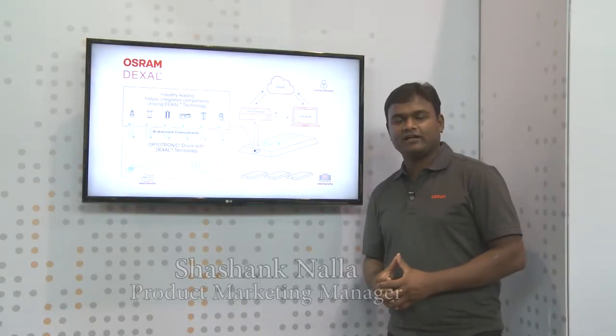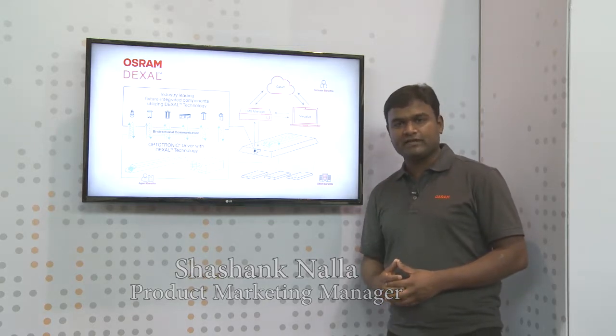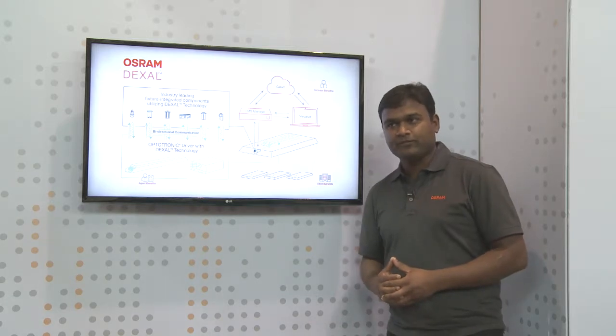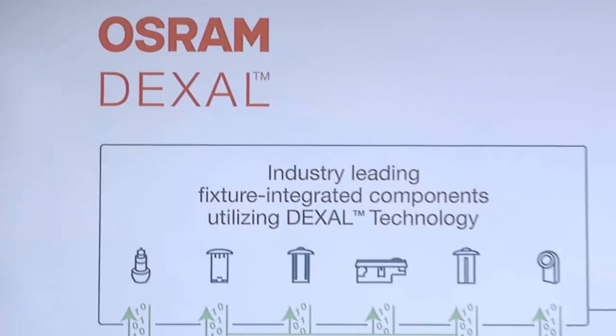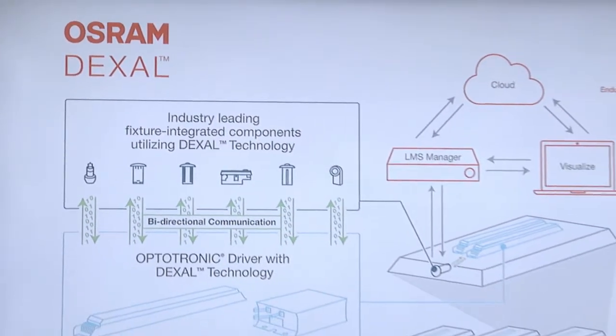Hello everyone, this is Shashank Nala from Ausrem. I'm the product manager for LED drivers and smart components from Ausrem Digital Lighting System portfolio. Today I would like to talk to you about our Dexel technology and what we are trying to bring to the market in order to enable smart buildings.